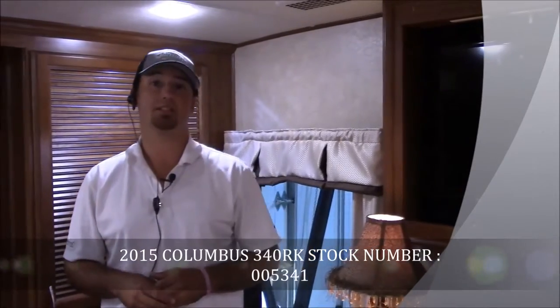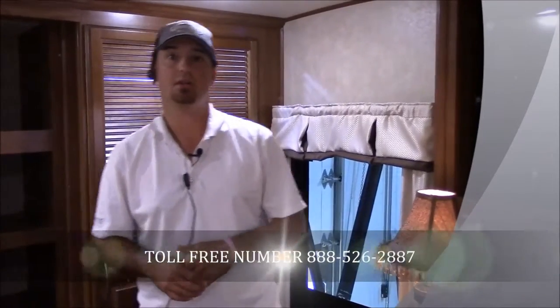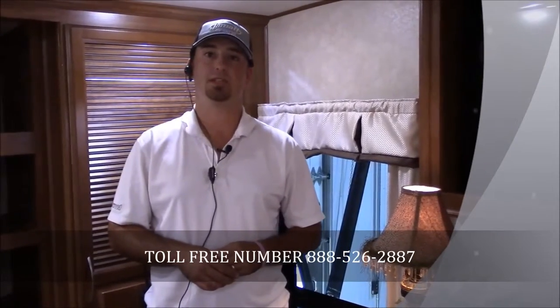Guys, this is the 2015 Columbus 340RK. If you like what you've seen, give me a call. My name is Chad Knight. You can call me toll free at 888-526-2887, or you can shoot me an email at Chad — that's C-H-A-D — at jmatrv.com. That's J-A-M-A-T-T-R-V dot com. Thanks, bye.